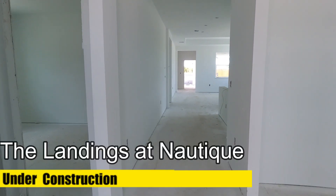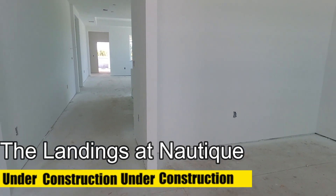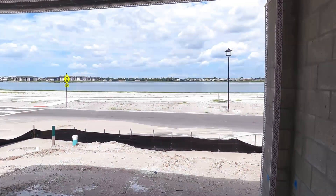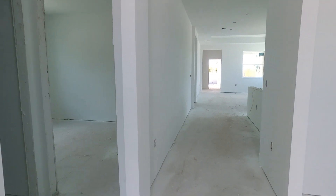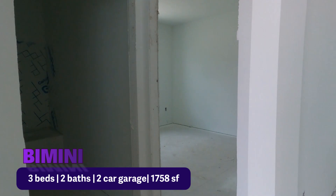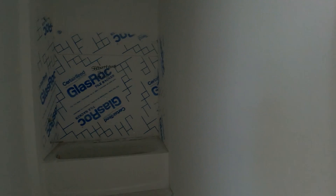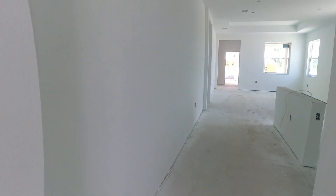This is going to be a quick walkthrough because it's a little boring when it's all white and there's no furniture. Some of these Waterside single-family homes have been sold, and now they're focused on selling the roadside single-family homes. This is the Bimini. Immediately walking in, you see a flex room to your right, two secondary bedrooms to your left with reach-in closets, and a jack-and-jill bathroom — a full bath.